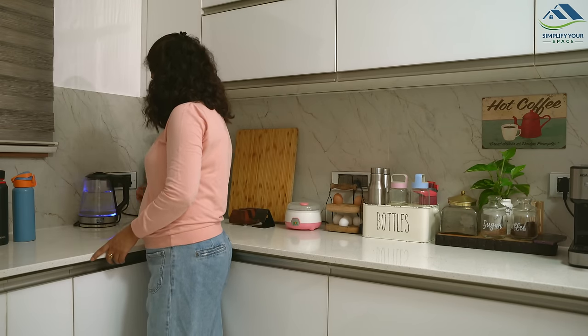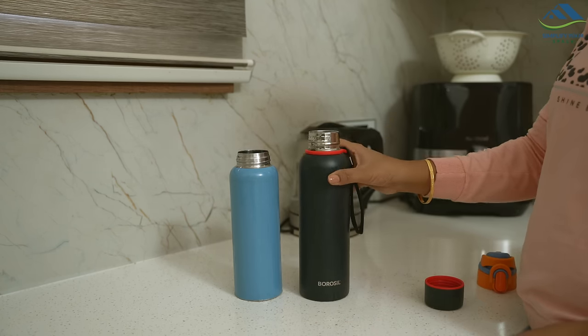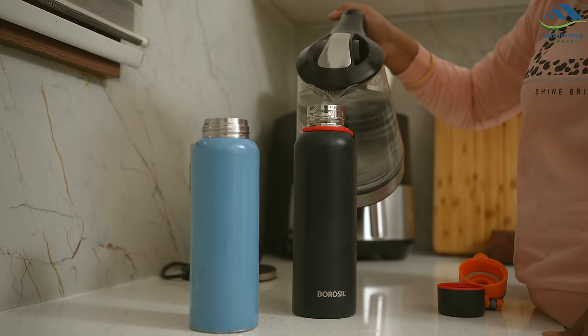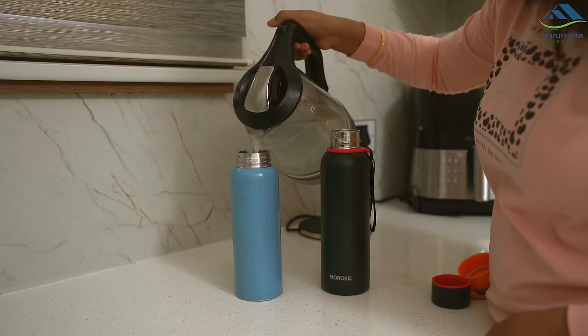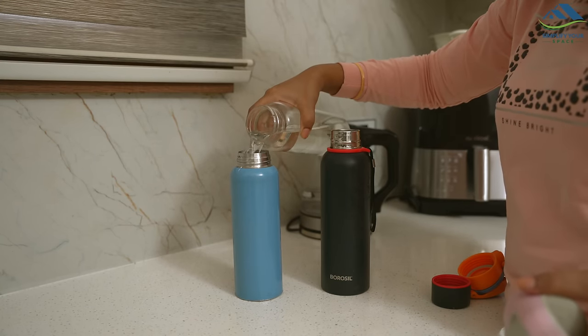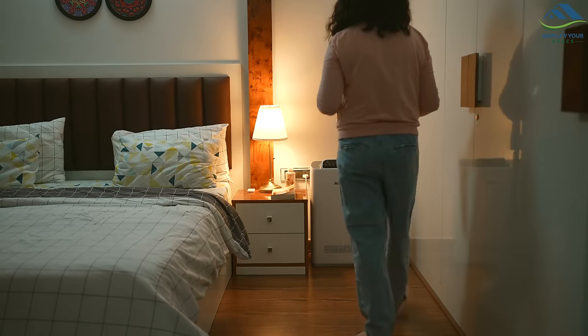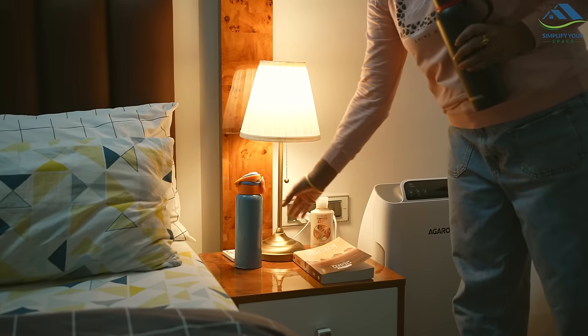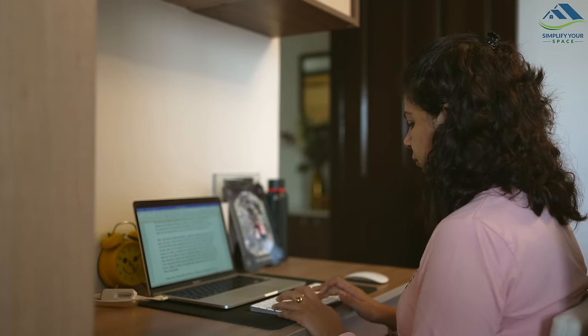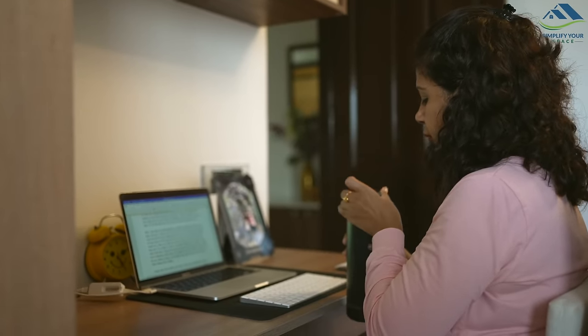Another issue we face as winter sets in is drinking less water. To stay hydrated, I use insulated flask bottles to keep hot water — they keep the water warm for 8 to 10 hours. I place these bottles on the side table and my work desk so that even when I am busy, having the bottle nearby reminds me to drink water regularly.